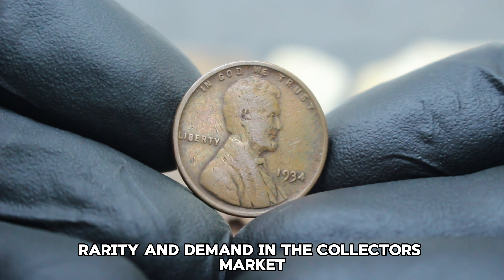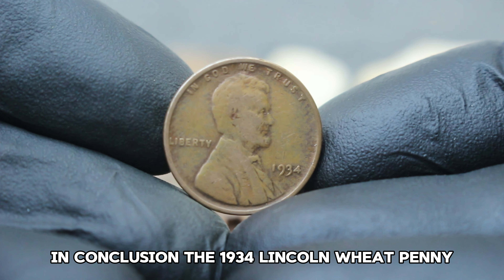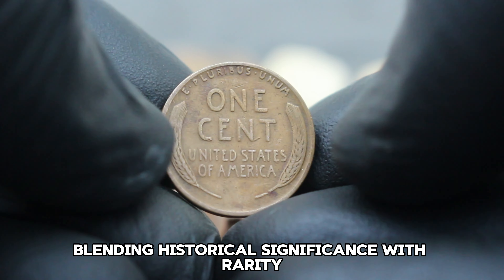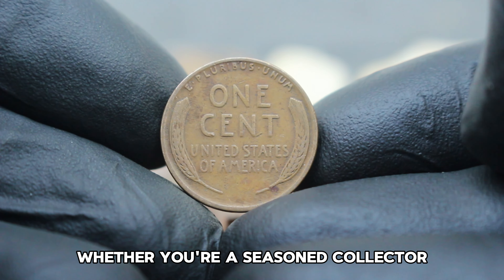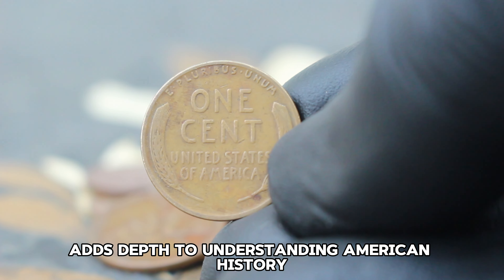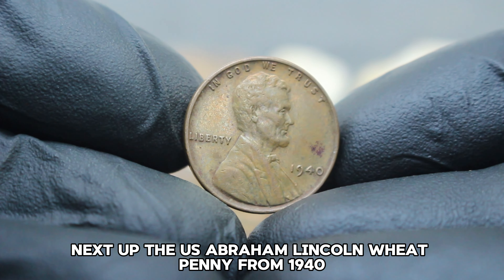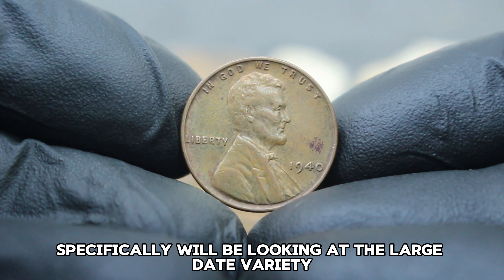Condition plays a crucial role when assessing the value of the 1934 large date without mint mark Lincoln penny. Coins in very fine condition are sought after for their clarity of detail and minimal wear, reflecting the historical integrity of the piece. As of 2024, the market value for a 1934 large date error Lincoln penny without a mint mark in very fine condition typically ranges from $200,000. This value can fluctuate based on the coin's condition, rarity, and demand.